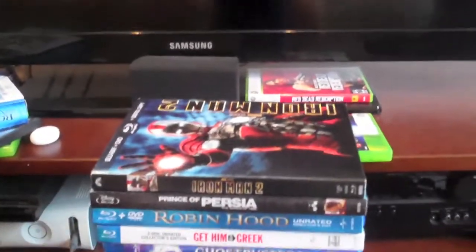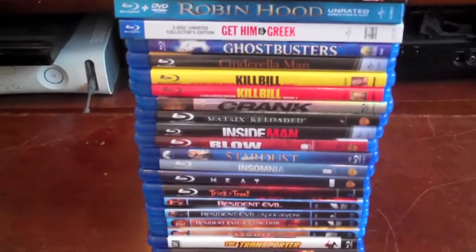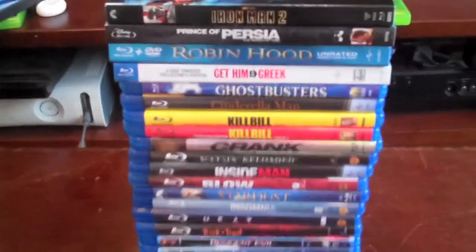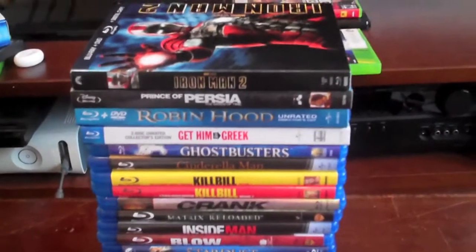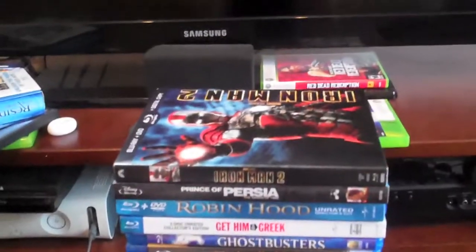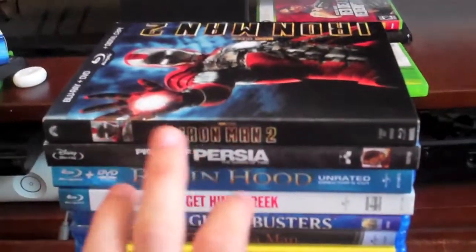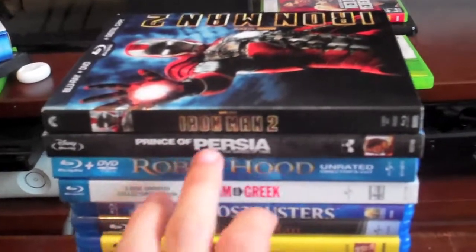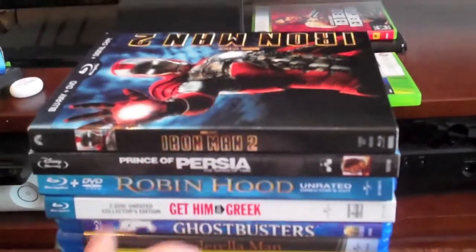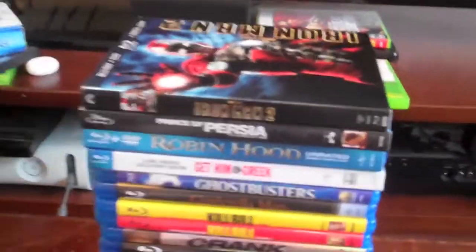Most of these movies were bargains — like $7 or $8, some maybe $15. The only ones that were a bit more were the newer exclusive ones: Iron Man was like $20, Prince of Persia was like $23, Robin Hood was like $24, and Get Him to the Greek was $22.